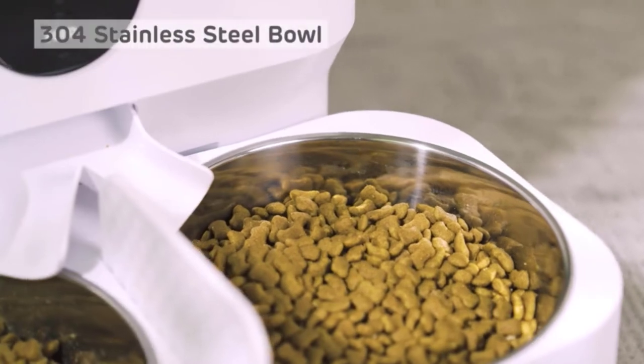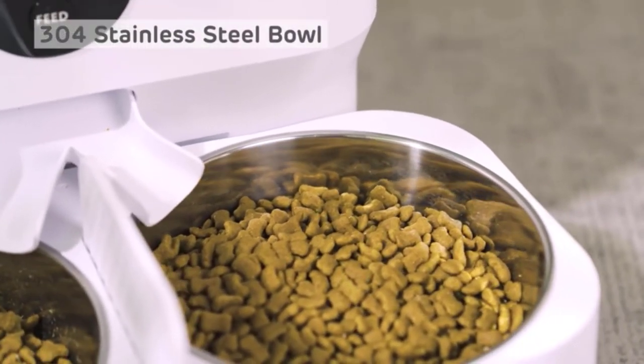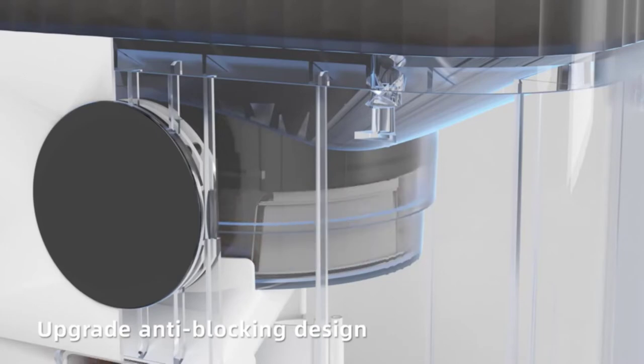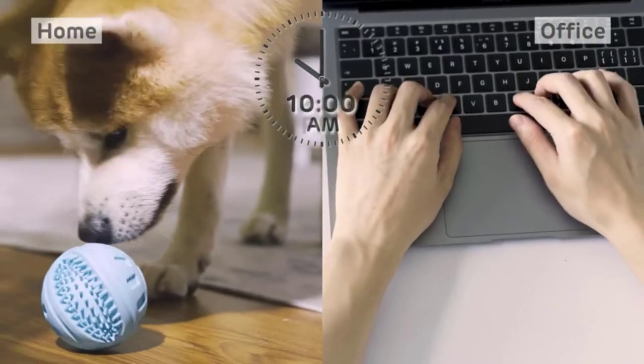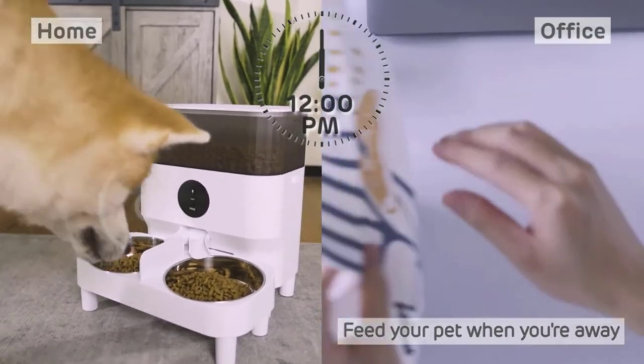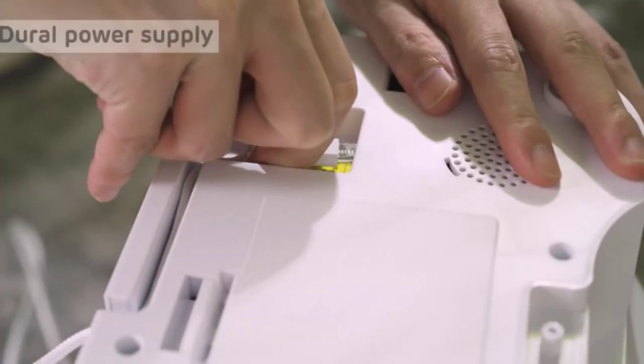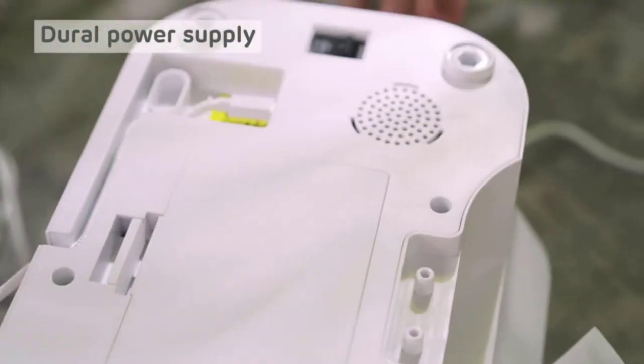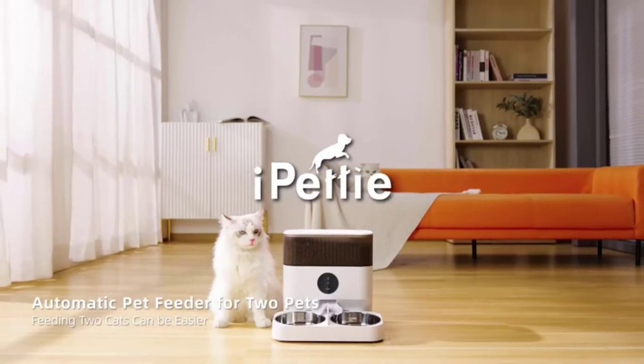The stainless steel food bowls are durable and dishwasher safe. The large torque motor eliminates the problem of food jams and missed feedings, and the seven-degree tilted and elevated food tray reduces neck strain while eating. The dual power supply uses a 5V plug-in power adapter or three D-cell alkaline batteries for backup power.